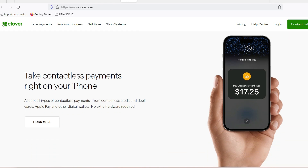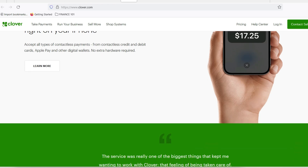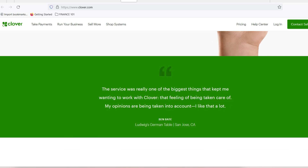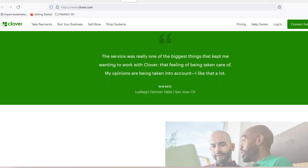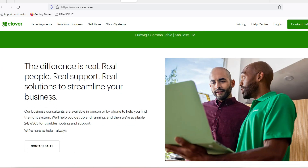Remember, the best inventory app for you is the one that empowers you to take control. No more scrambling, no more stock outs — just smooth sailing and happy customers. Thanks for watching, and until next time, keep your inventory game strong.